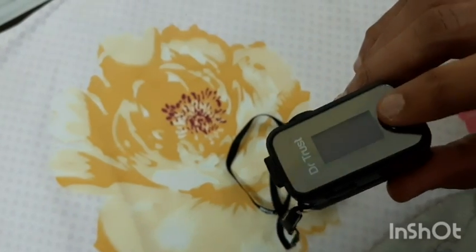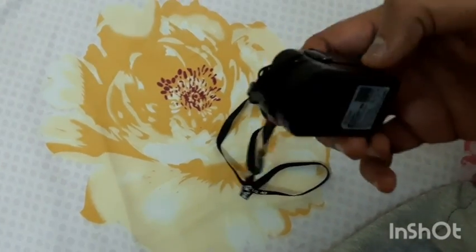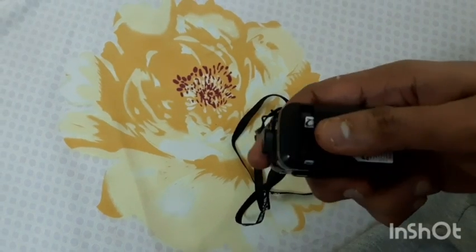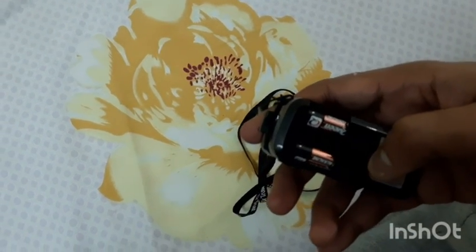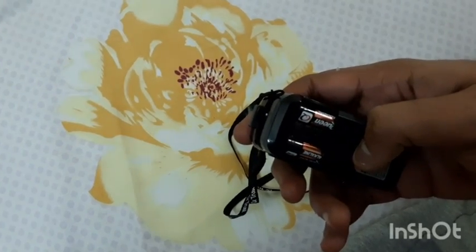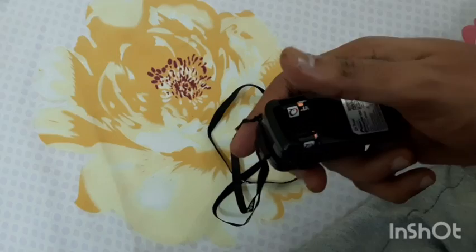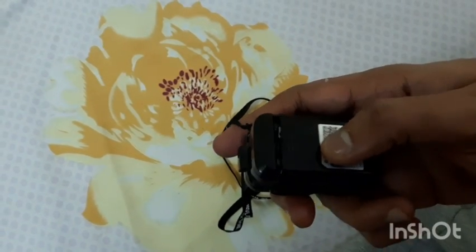I will leave the links in the description for both the Honor Band and the Dr Trust oximeter, so you can buy them for your safety. This is how you replace the batteries — here is the battery compartment. You can see two normal AAA-size batteries are used.